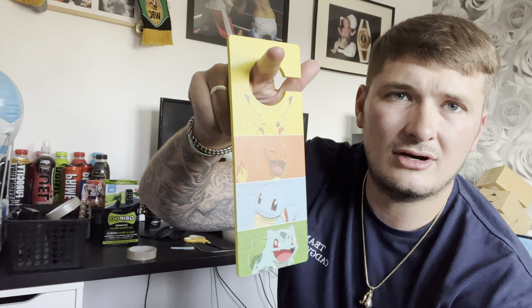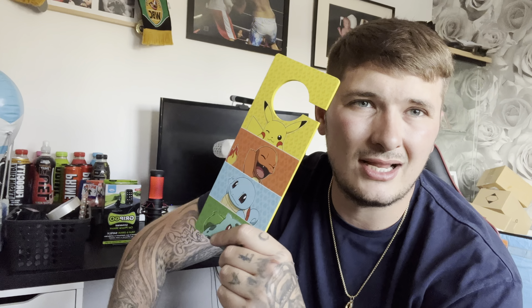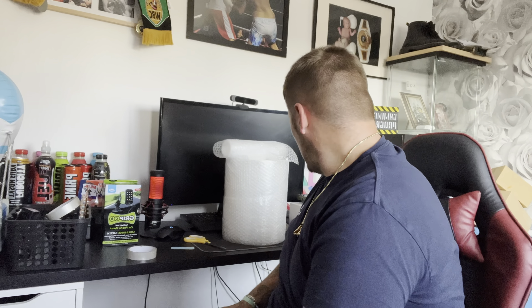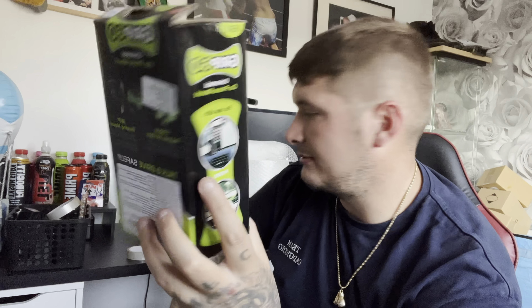For one pound fifty I got this Pokemon gamer hanger — it hangs on your door. I scanned the barcode and it came up on eBay with solds around seven pounds sixty, so I'll put it up for 6.99 for a quick sale. I also got this item on holiday — it was down from a tenner to three quid. It's worth about 4.99, so I might just keep it in case I need it.